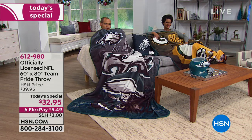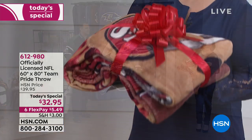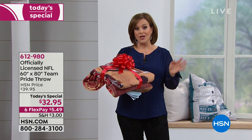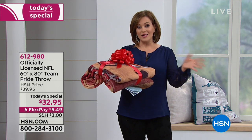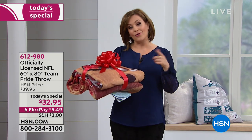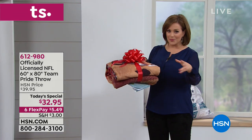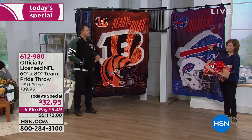You will want to wrap yourself up like a giant burrito because it's so soft, yummy, and never scratchy. This is without a doubt our number one seller, and today we've got it as the best value of the day. If you're new to HSN, welcome — we carry officially licensed NFL gear, all 32 teams. FlexPay is for everybody: on any debit or credit card we'll ship it out for $5.49, and you pay over time.